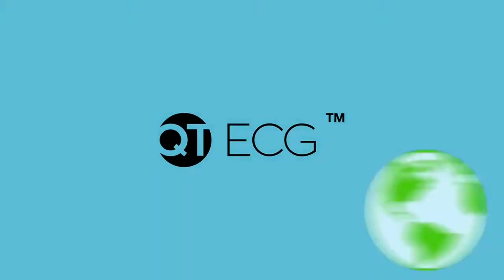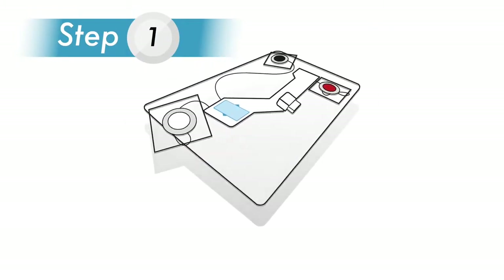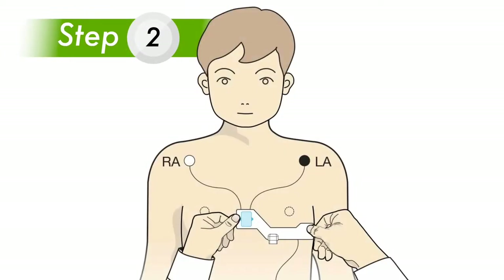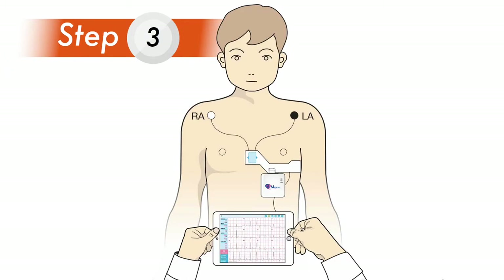So how does QT ECG work? There are three easy steps. Step one: select the right size electrode. Step two: place the electrode strip on the left chest following a simple set of instructions. Step three: connect the QT ECG recorder to the electrode strip.